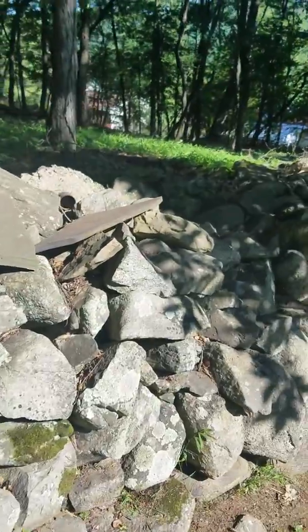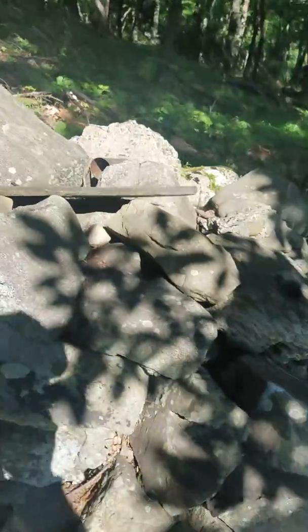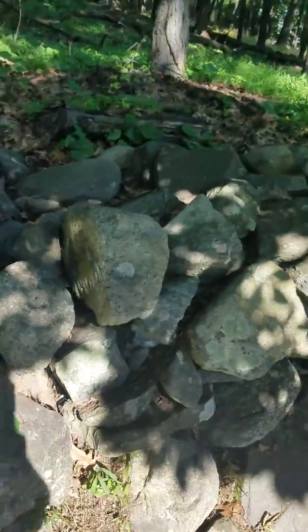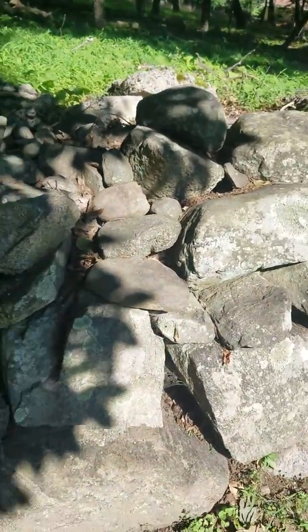And this rock wall — some of it was added, like those slates and stuff on top, we just threw there later on. But the base of this predates anyone around here.